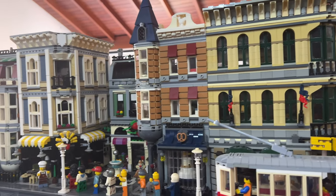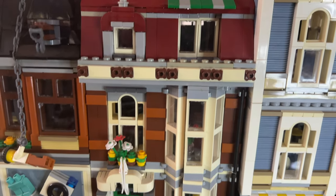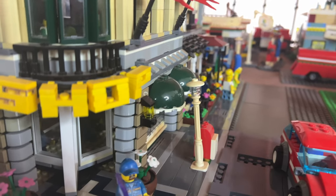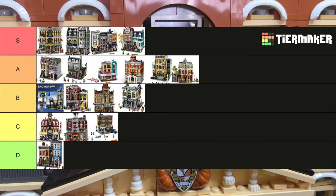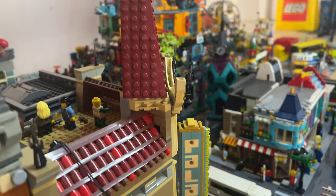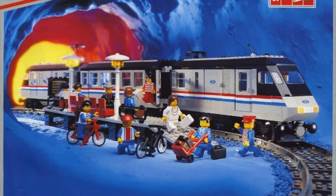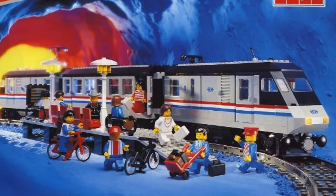After looking at all LEGO modulars, I have come to a conclusion: it's not worth buying them all. That might be controversial, but I found out that our lives don't get better because we have a modular. At the end of the day we are just adding more plastic to our lives. But if you want to see every LEGO train ever made, click the video on screen right now.